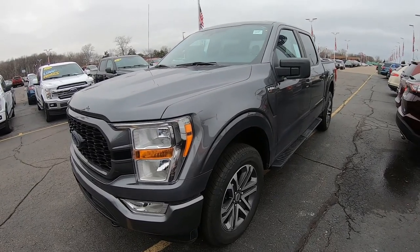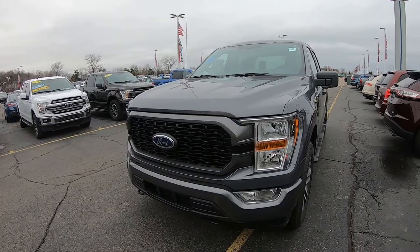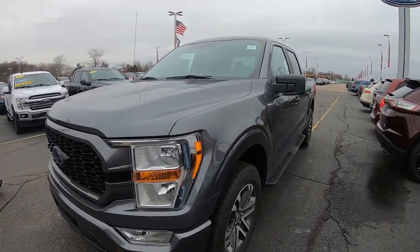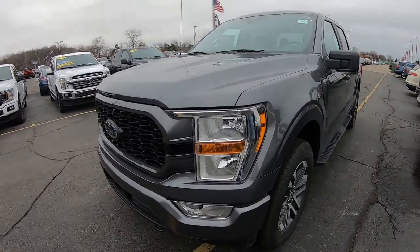I do like the style — the front end looks sweet. It definitely looks like a Ford. I think they started kind of slipping away from that design and they kind of brought it back. We're not sure, but it looks good.